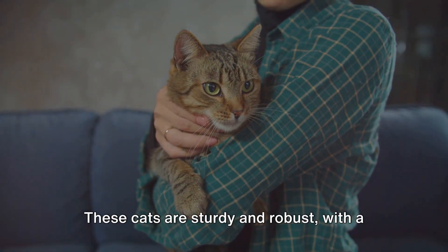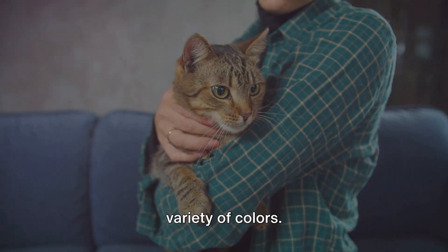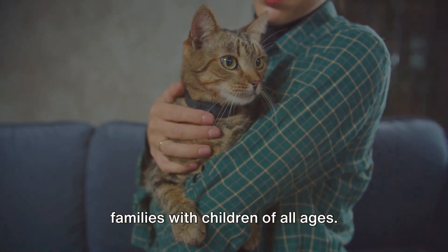Next we have the British Shorthair. These cats are sturdy and robust with a plush, velvety coat that comes in a variety of colors. British Shorthairs are laid-back and easy-going, making them a great choice for families with children of all ages.